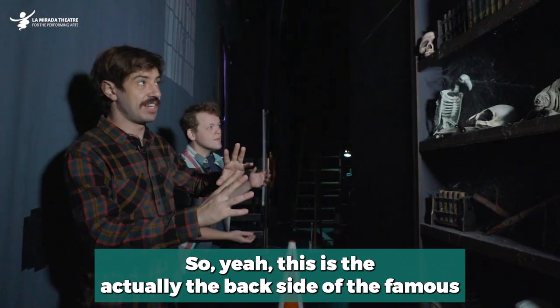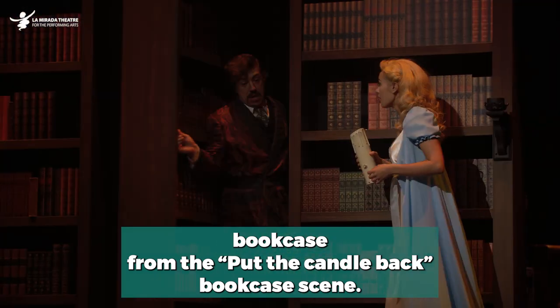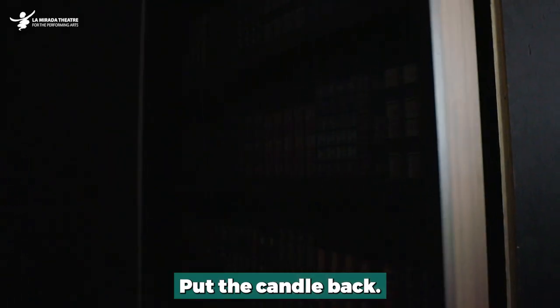This is actually the backside of the famous bookcase from the 'put the candle back' bookcase scene. It looks like it's automatic, but it's really just a trick — it's just got me pushing on it. And there it goes. Put the candle back!